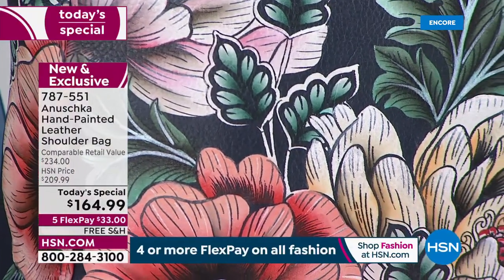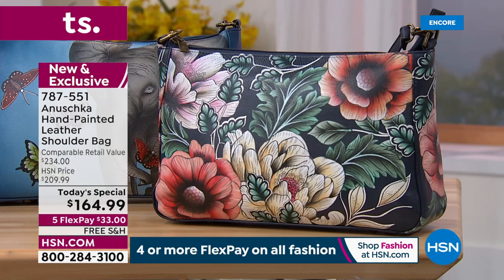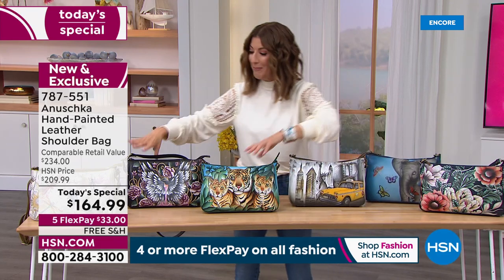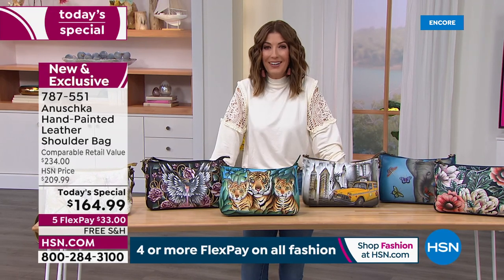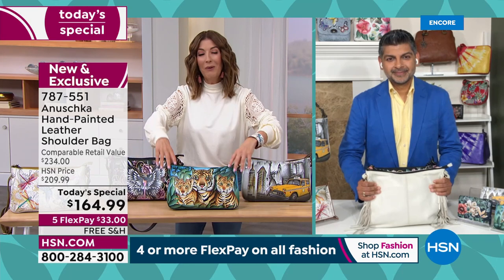We've got a brand new bag, a one-day-only price. It usually retails over $230. Today you're getting about $60 off retail, and we offer five FlexPay at $33 a month. We'll get it out to you right away — you've got the next five months to pay this off. Free shipping as well. Bhaskar Basu is here, second generation in the Anushka artisan family. We're so thrilled you could be here — this has been months in the making.